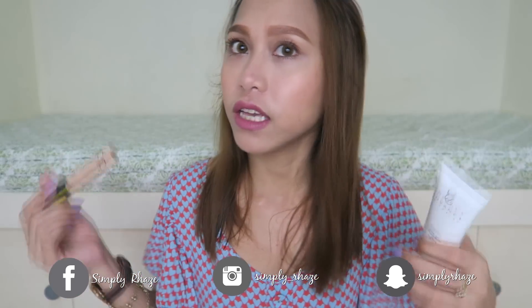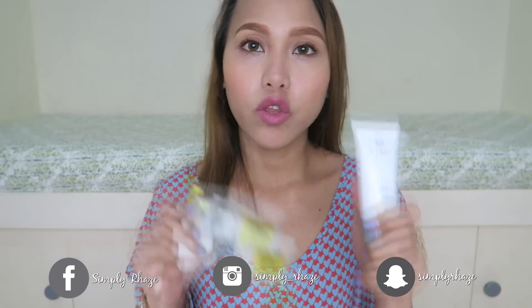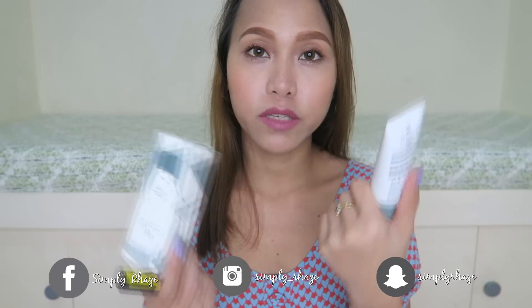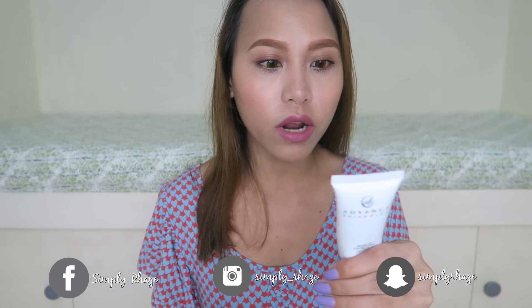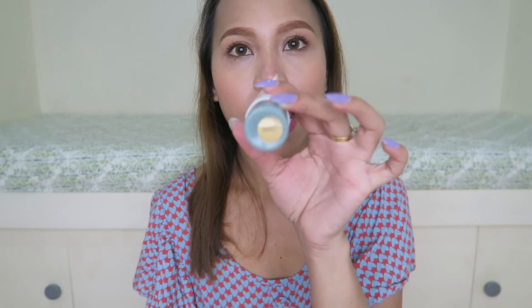I have this on my face right now. As you guys can see, very dewy and dumi-dikit yung buhok ko sa mukha ko. Ito I got for P145, 30 ml na siya. So sobrang mura lang nito, you guys. I believe they have three shades and I got the shade Oriental.